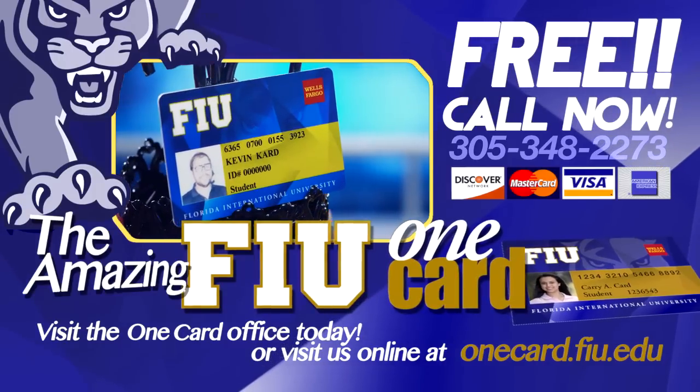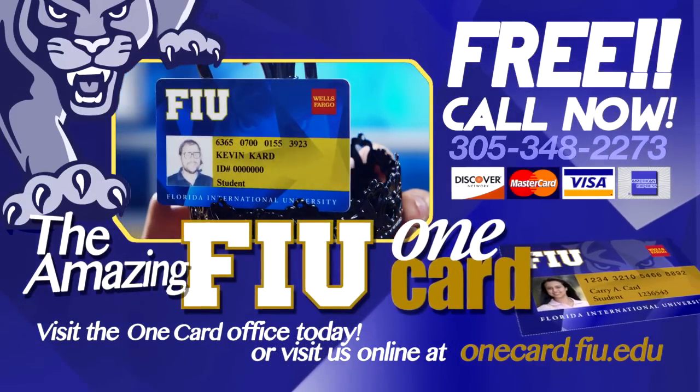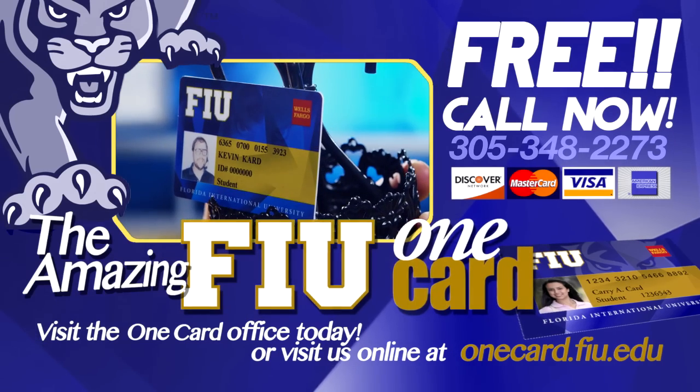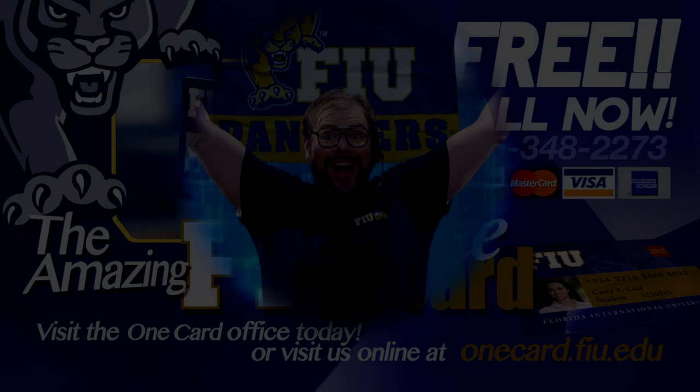Avoid where prohibited. Offer not valid in Washington, Virginia, Massachusetts, California, or anywhere else but the 305. Go to the FIU One Card Office and pick yours up today! One Card! One Card! One Card!